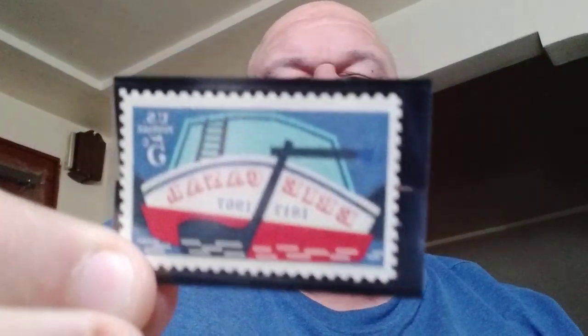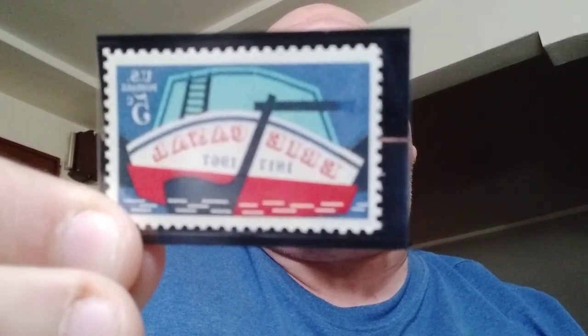The next one is the Erie Canal. It was issued in honor of the 150th anniversary of the Erie Canal, which runs between Albany, New York and Buffalo, New York. The canal, which connects the Hudson River with Lake Erie, was completed in 1825. You can see the boat there with 'Erie Canal' on the back of the boat.